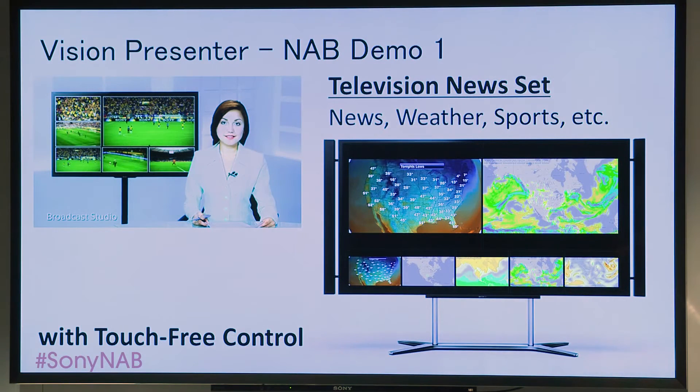First is a television news set where your on-air talent can call up maps, videos, stills, and other content. Vision Presenter is great for news, weather, and sports because the talent has seamless, touch-free control.